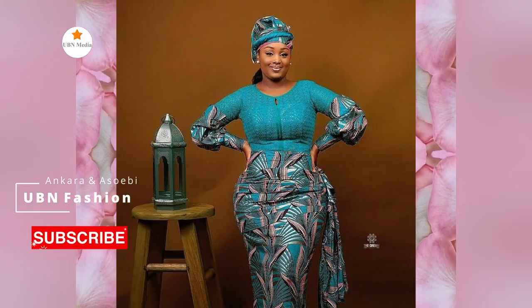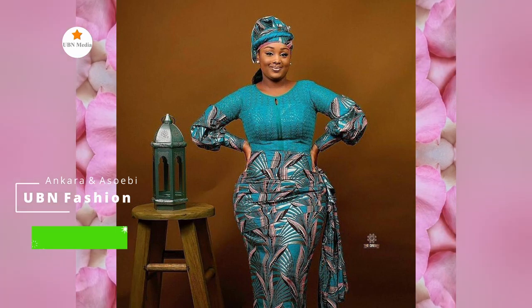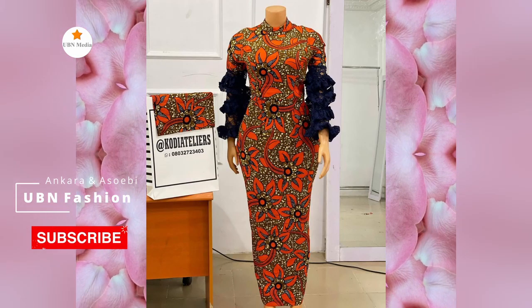Whatever style you pick — whether it's a long or short skirt and blouse, a long or short gown, or any other style — don't worry because we've got you covered.